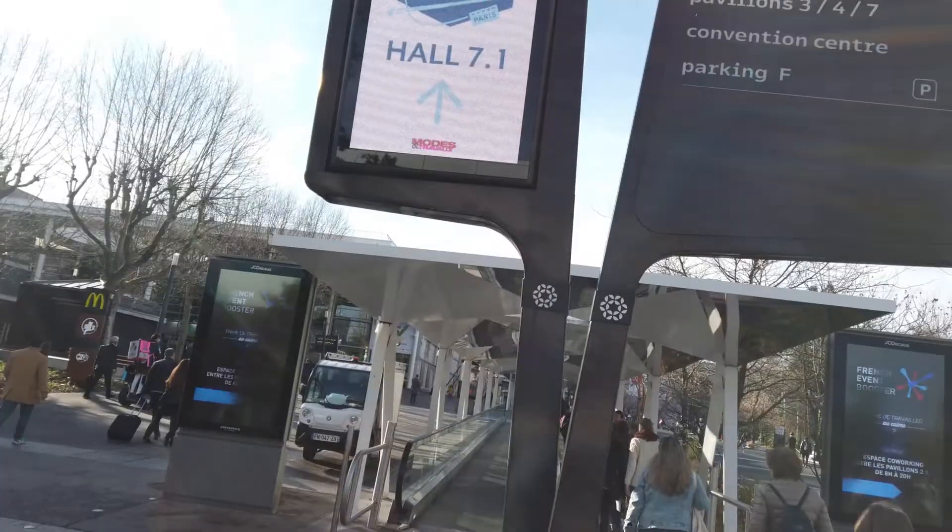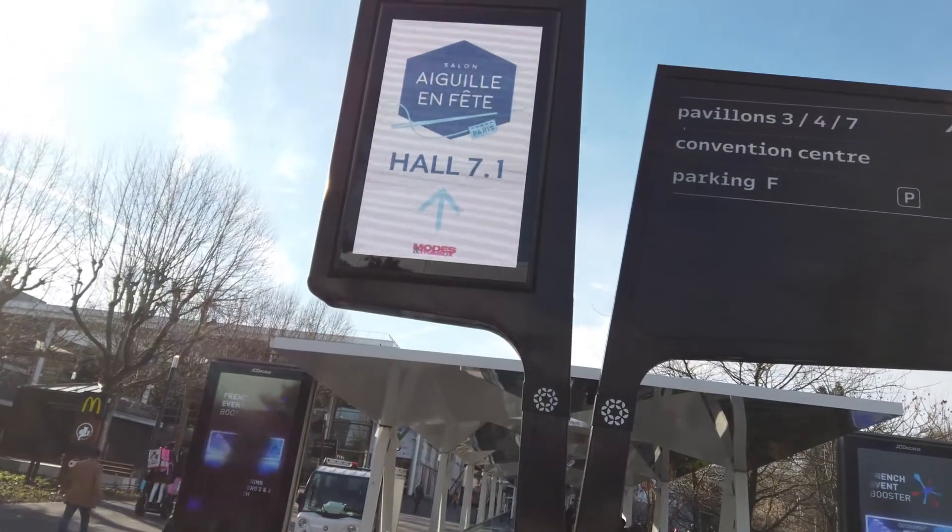Willkommen, Bienvenue, Welcome! My name is Carola and in today's video we are going to see the Aiguillon Fête, which is an expo in Paris.